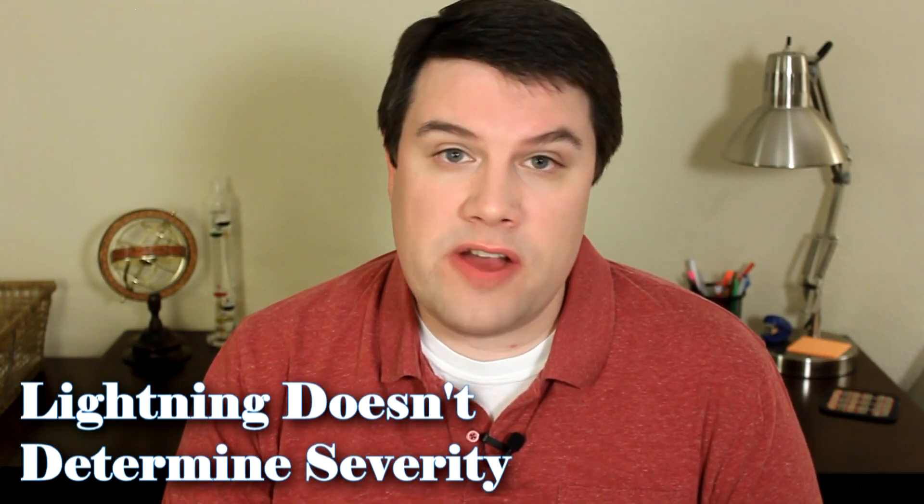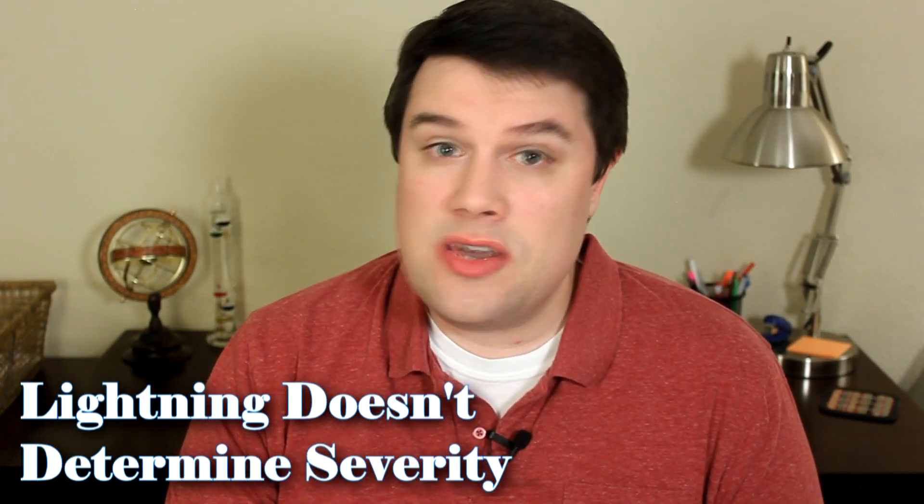A misconception a lot of people have about severe thunderstorms is that they contain a lot of lightning. Lightning has absolutely nothing to do with determining the severity of a thunderstorm, but it can still hurt you.